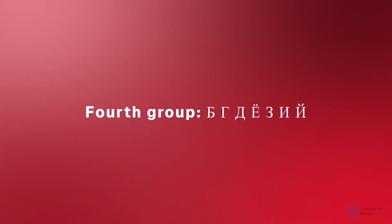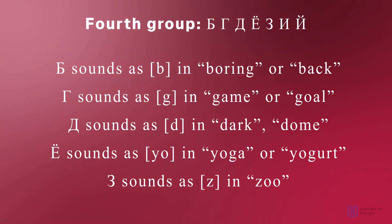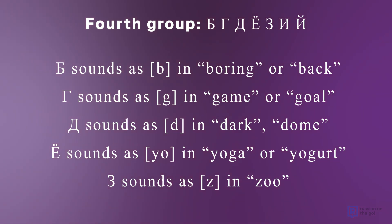Fourth group: Б, Г, Д, Ё, З, И, Й. Б sounds as Б, as in 'boring' or 'back'. Г sounds as Г, as in 'game' or 'goal'. Д sounds as Д, as in 'dark' or 'dome'. Ё sounds as Ё, as in 'yoga' or 'yogurt'.